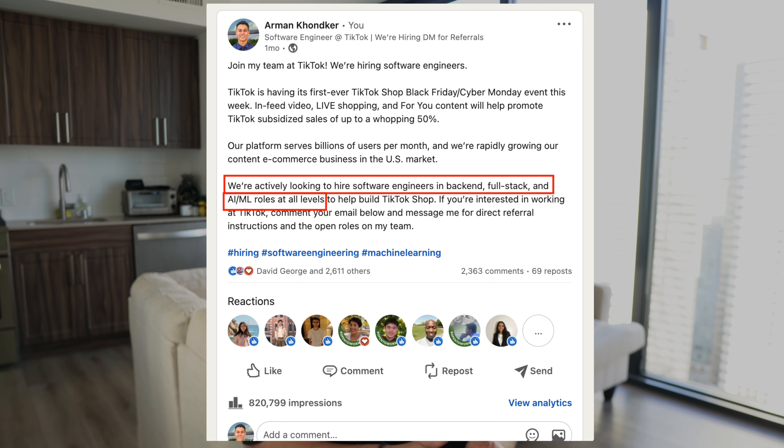That's my story on how I became a software engineer at TikTok and some advice for anyone trying to break into tech. I genuinely appreciate all the positive feedback I've received from my previous day-in-the-life videos. If you have any questions or video suggestions, please leave a comment below and I'll do my best to respond to every single one of them. See you in the next video.